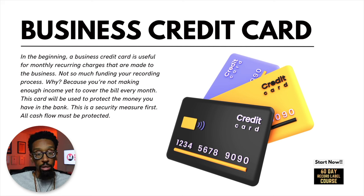In the beginning, a business credit card is useful for monthly recurring charges made to the business — that's use one. Not so much for funding your recording process, not yet, because you're not making enough income to cover the bill each month. Number two, this card will be used to protect the money you have in the bank. We don't want to swipe our debit card — we want to swipe our credit card. This is a security measure. All the money that we have in the bank, leave it in the bank. Take your credit card, let it take all the blows and hits. Do not let your debit card do that. All cash flow must be protected.